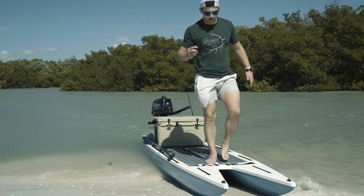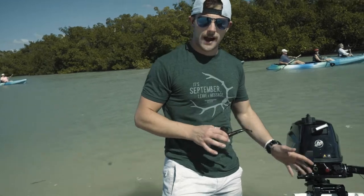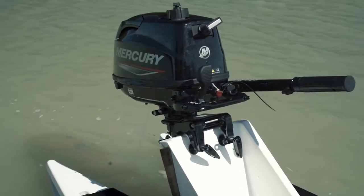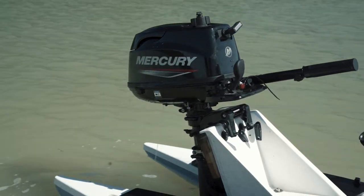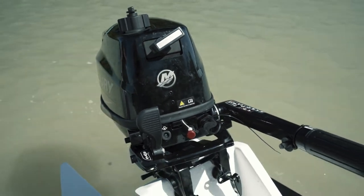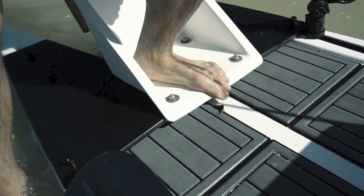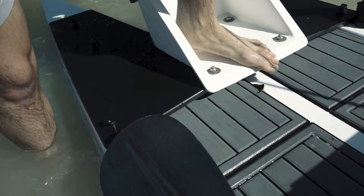It goes about 13-14 miles an hour on a non-windy day. The manufacturer recommends a 2 horsepower motor or trolling motor, but I got a 4 horsepower Mercury — it's probably a little over horsepower. This kind of bends up right here but it hasn't ripped the transom off yet, so we're good.